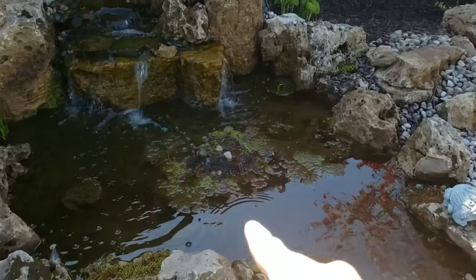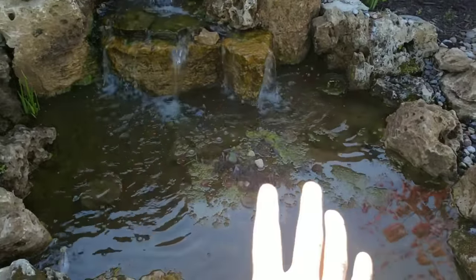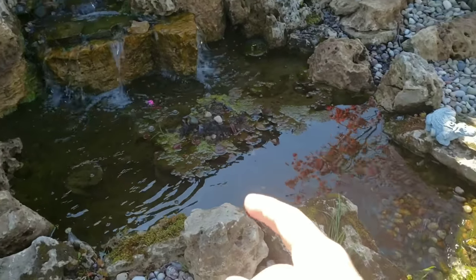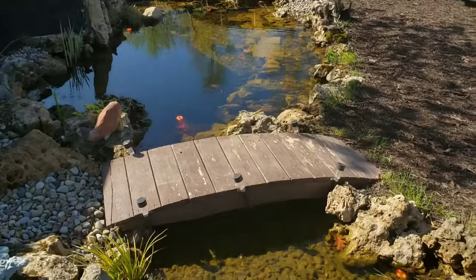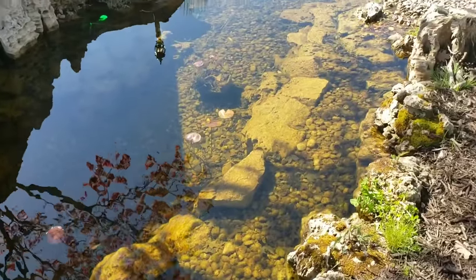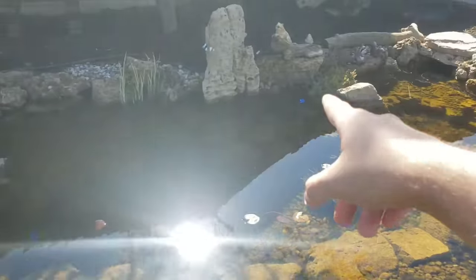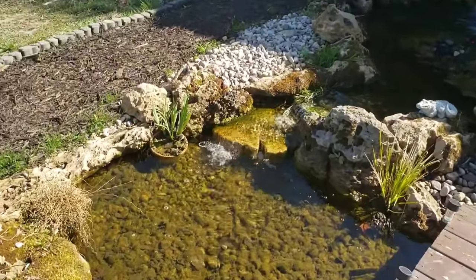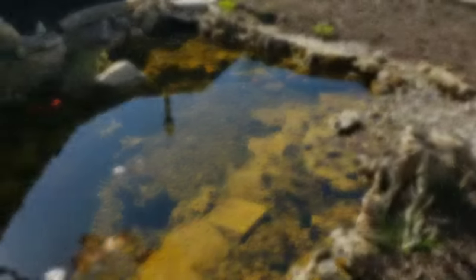We have the whole bog filter system up here. You can see there's a bunch of algae growing in it. The purpose is we let all the algae grow up in this bog filter — there are no fish up here — and all this algae grows and pulls all the nutrients out of the water, preventing it from growing down in the rest of the pond. This makes the water stay sparkling clear all year round. The plants are just starting to come up: hostas, sweet flag, variegated tall grass, irises, and lilies.